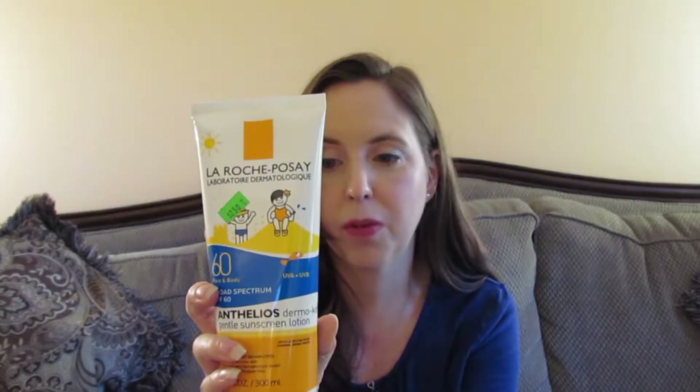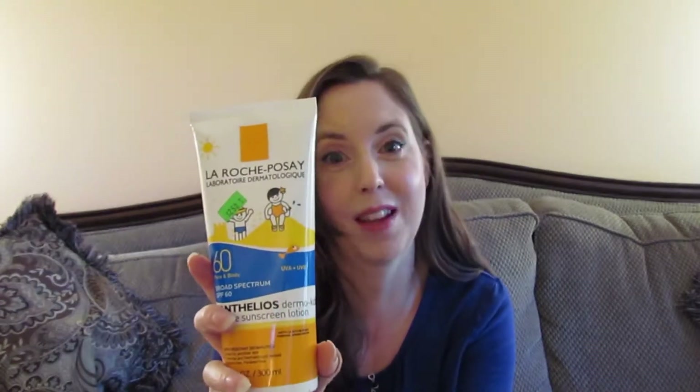I'm going to show you a couple of items — some are multiples so I'll just show you one. Most of it is La Roche-Posay, which I'd heard of but never tried before. I didn't know it's considered a drugstore brand but it's kind of pricey for drugstore. This sunscreen is for kids, but it doesn't matter — we're very fair-skinned in our family and sunscreen is our friend.